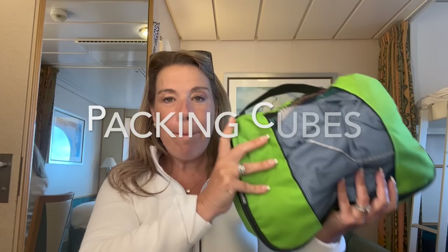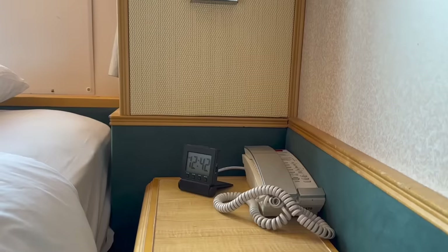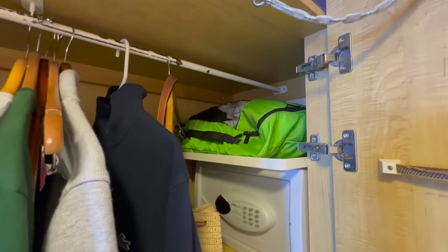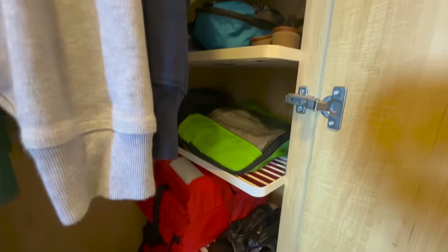Number two: packing cubes. For this small cabin, packing cubes are an absolute essential. My husband uses the green packing cubes and I usually use the blue ones. It helps us stay organized so we can just use the closet shelves, and it makes it really quick to pack and unpack on our cruise.